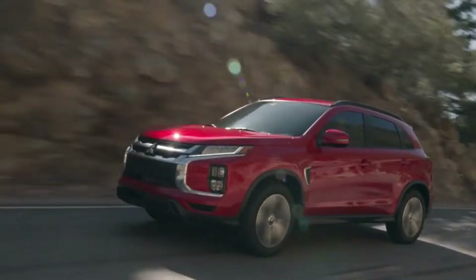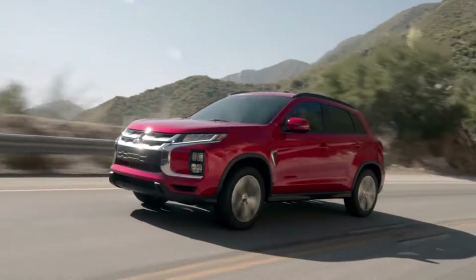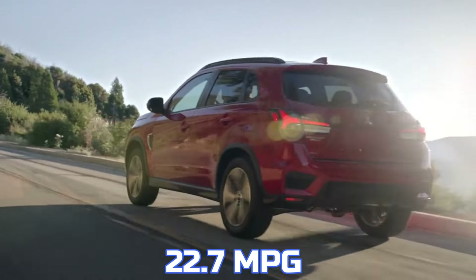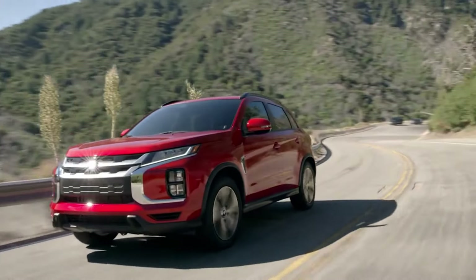These figures are lower than many competitors, which often achieve over 30 miles per gallon on the highway. In real-world tests, the Outlander Sport, rated at 25 miles per gallon overall, averaged just 22.7 miles per gallon over a mix of city, highway, and mountain driving, raising concerns about its efficiency.